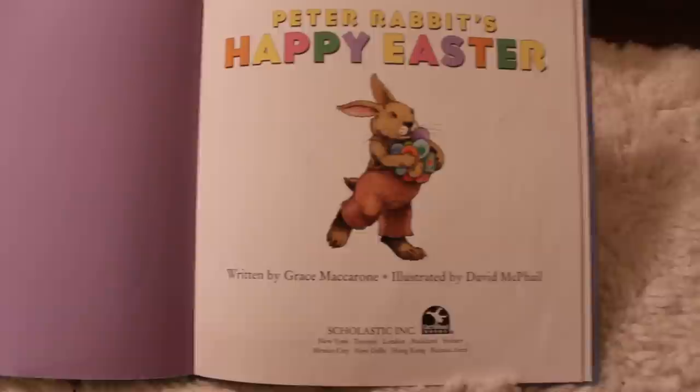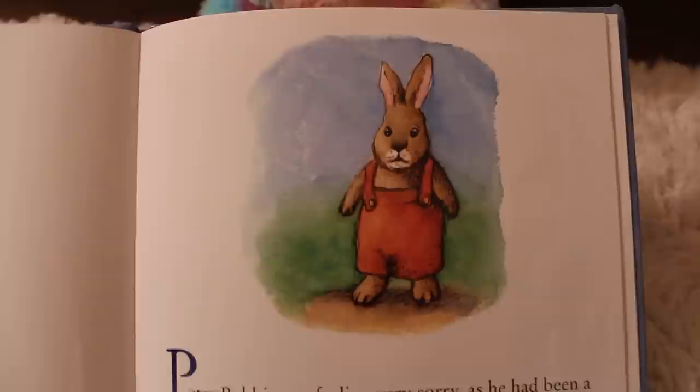Peter Rabbit's Happy Easter, written by Grace Macaronin, illustrated by David McPhil. Thank you to Grace and David for this book.